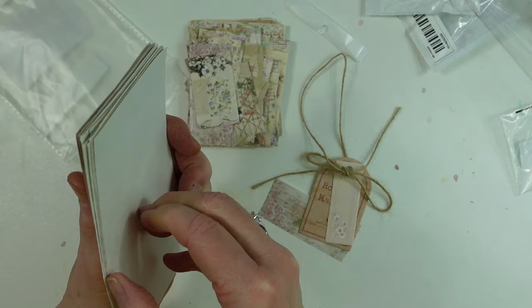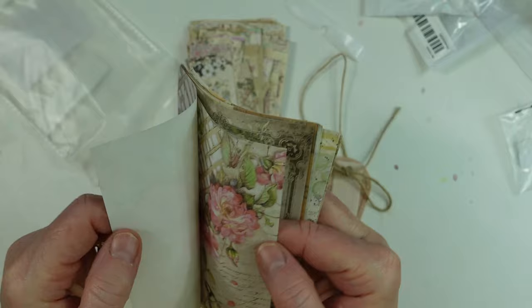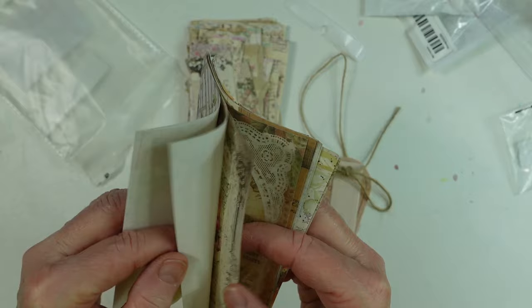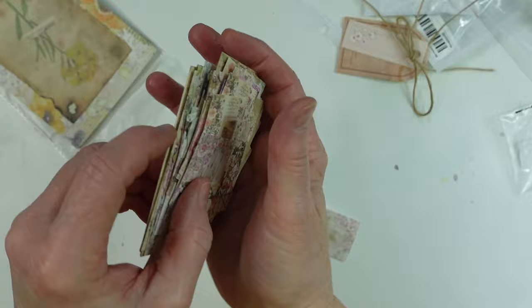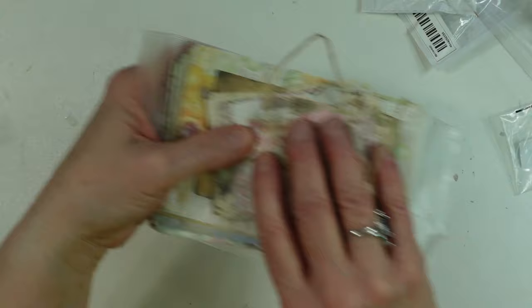I think these are all different. It looks like maybe two of each. But these are nice too. You really get a lot in this set.